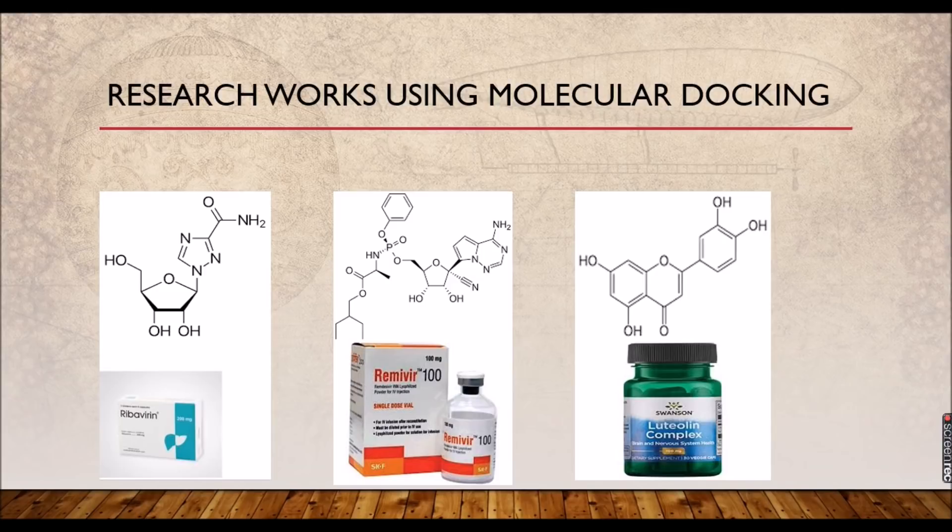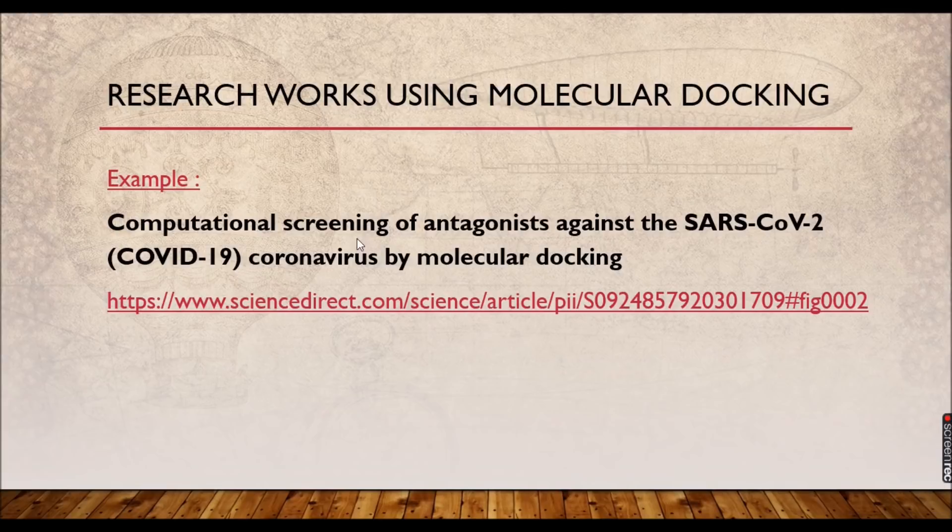Here you can find three types of drugs mentioned: ribavirin, remdesivir, and the luteolin complex. These medications were introduced for SARS-CoV-19 treatment. Before doing wet lab experiments, researchers first perform molecular docking using computation software. There is a research paper from Science Direct: 'The Computational Screening of Antagonists against the SARS-CoV-19 Coronavirus by Molecular Docking,' from the International Journal of Antimicrobial Activities. Let us view this research paper and analyze what they have done.